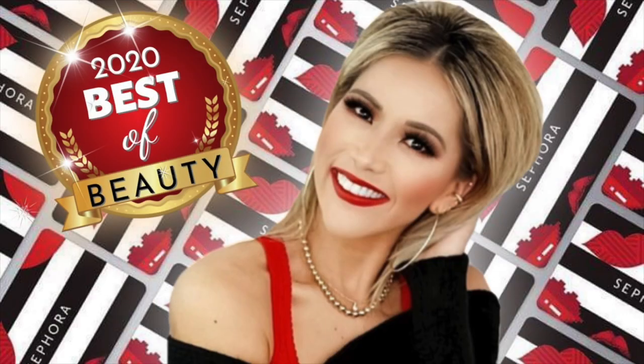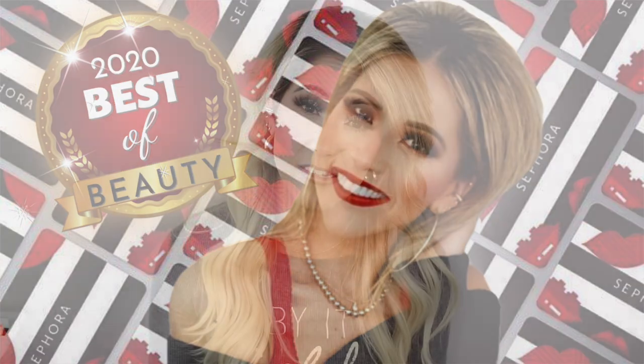Those are all the hair products I loved in 2020! You can check out my best of beauty Sephora haul finds video. I'm going to do another one covering products from Ulta, Amazon, and other stores that I've been loving. I wanted to get the hair one done since we haven't done a hair tutorial in a while, and I've been sitting on this footage — even though it got a little ruined when I got a new computer.